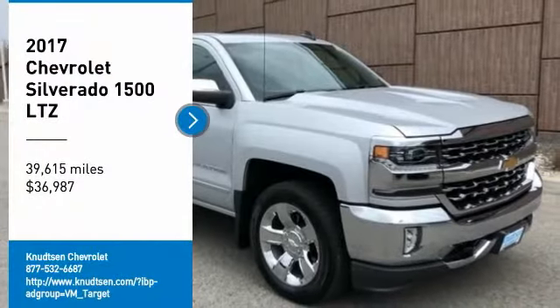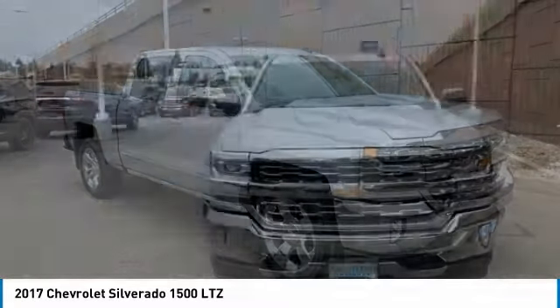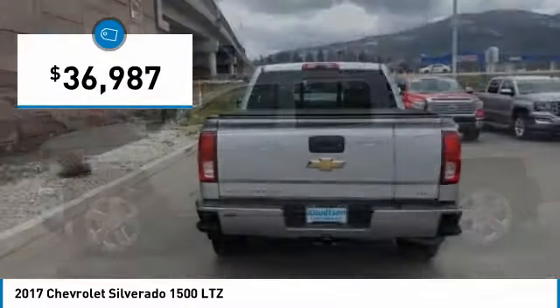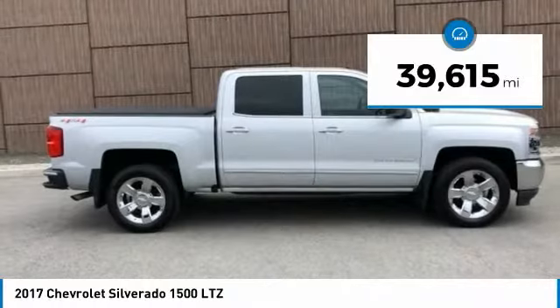Come test drive the 2017 Silverado 1500. The Chevy Silverado 1500 has the lowest cost of ownership of any full-size pickup and is priced below $40,000. This vehicle has less than 40,000 miles.